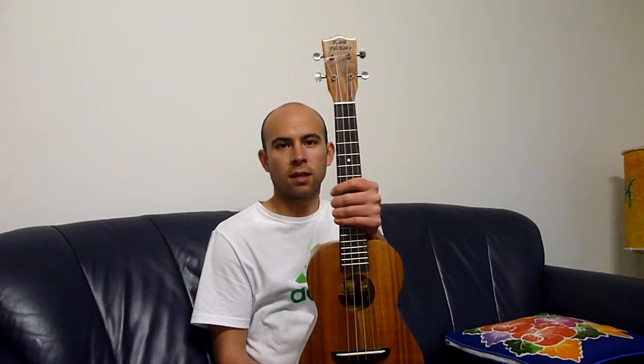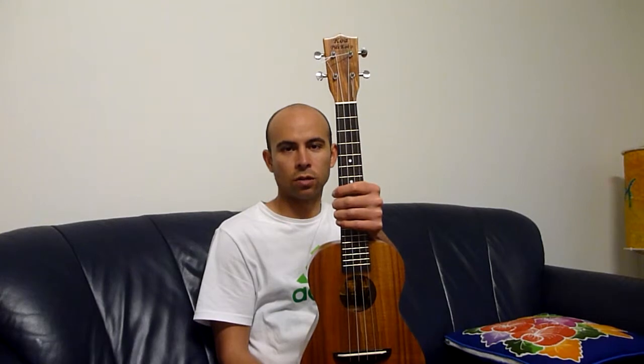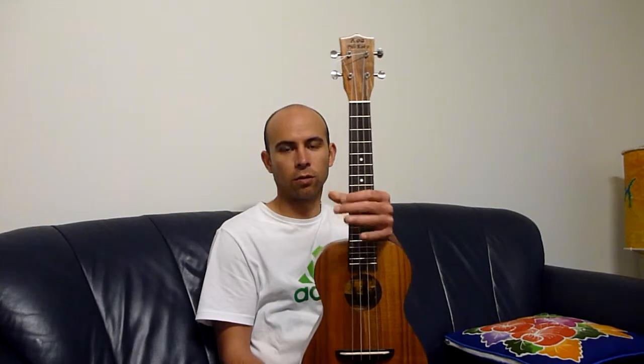Hi, my name is Jack from Ukulele Place and this is the factory second Coapeli Coco Tenor Ukulele, currently on eBay, with the auction due to end on the 5th of October 2014.